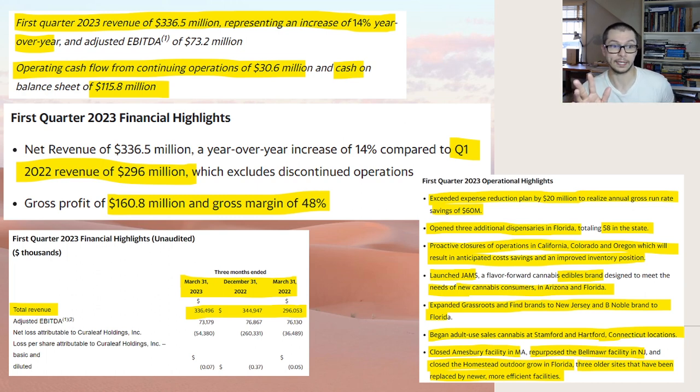Gross profit is $161 million, which is a gross margin of 48% — and I'm liking this. If we can find companies with a gross margin of 50%, especially in the beginning stages, as long as revenue continues to expand and gross margin stays around 50%, it should work out nicely. That's kind of how the tech companies work, and if that continues to stay true here it should be a sweet deal.